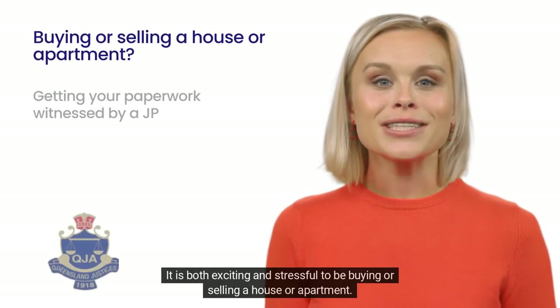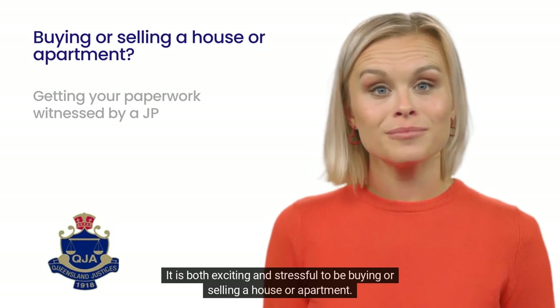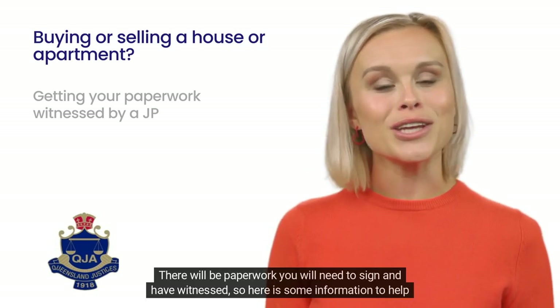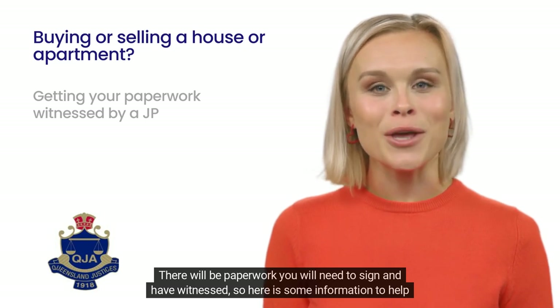Hi, I'm Jess. It is both exciting and stressful to be buying or selling a house or apartment. There will be paperwork you will need to sign and have witnessed, so here is some information to help you.